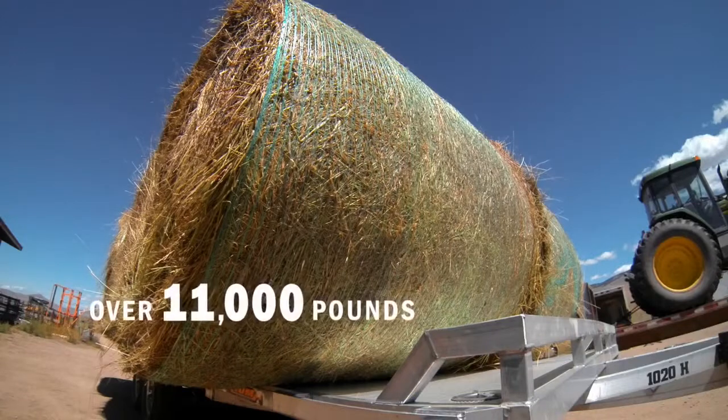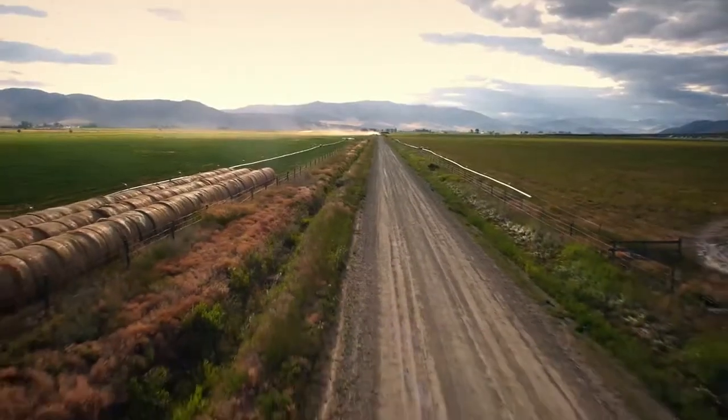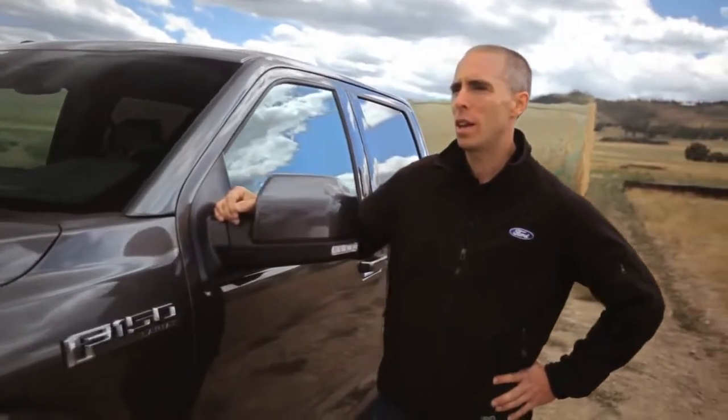It's a different kind of load than we're used to hauling. It's high, it's wide, it's over 11,000 pounds each load, and we have to take it down real roads — some paved, some not paved. We've got a 6% grade we've got to climb. I think it's going to be a good challenge for the pickup.